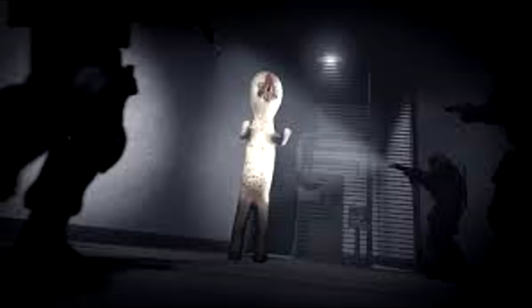The object is reported to attack by snapping the neck at the base of the skull, or by strangulation. In the event of an attack, personnel are to observe Class IV hazardous object containment procedures.